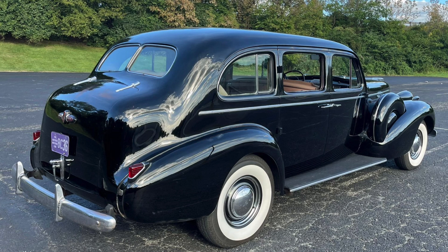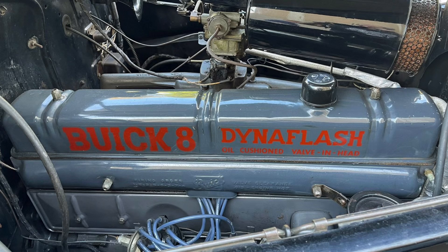If you got a Limited or the lower-end Roadmaster, you got Buick's 320 cubic inch Dynaflash straight eight-cylinder engine making 141 horsepower. That doesn't sound like a lot today, but back in the day that was actually quite good for a straight-eight engine of that size.